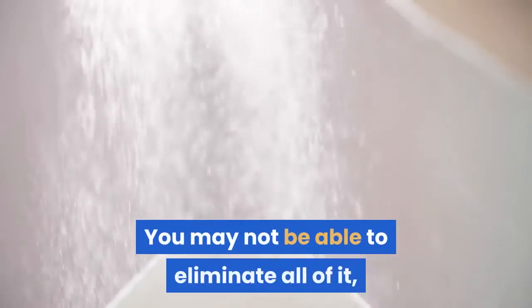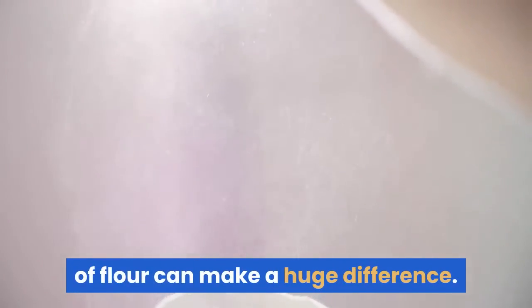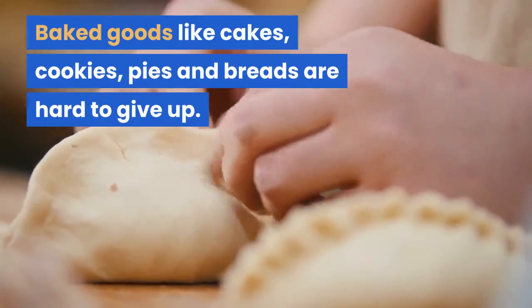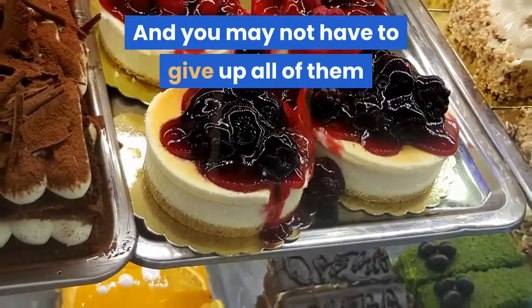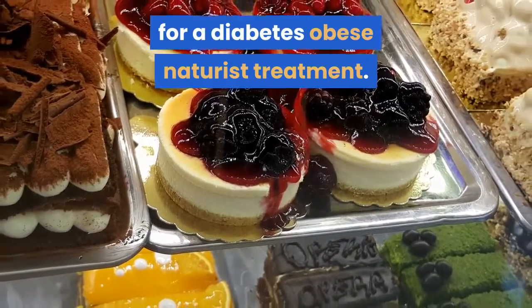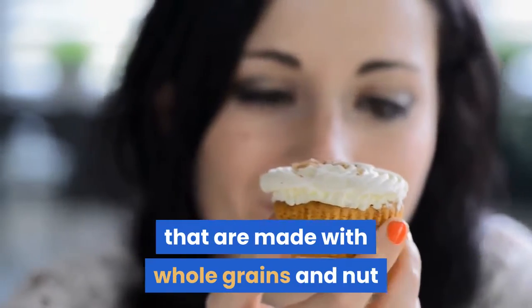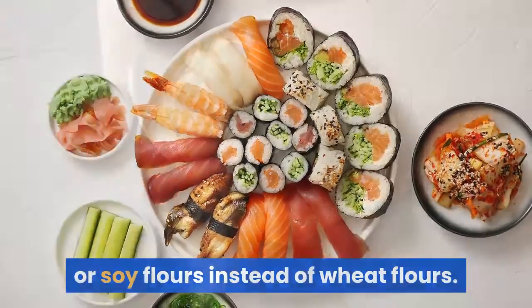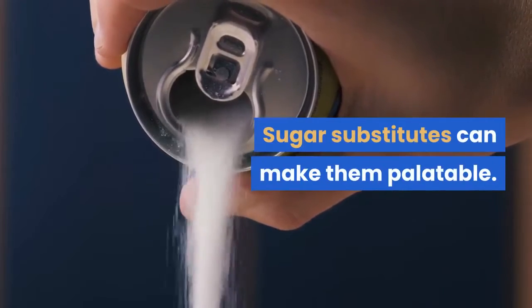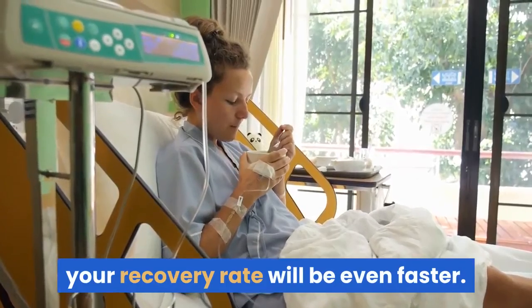You may not be able to eliminate all of it, but eliminating the obvious sources of flour can make a huge difference. Baked goods like cakes, cookies, pies and breads are hard to give up, and you may not have to give up all of them. You can still enjoy certain baked goods occasionally that are made with whole grains and nut or soy flours instead of wheat flours. Sugar substitutes can make them palatable, and if you can give them up altogether, your recovery rate will be even faster.